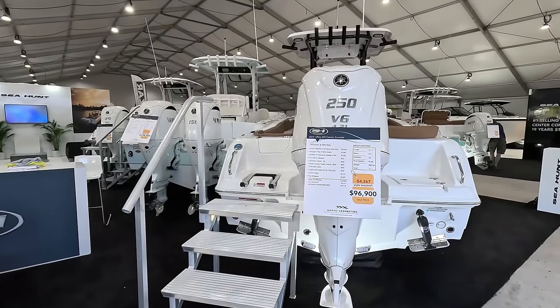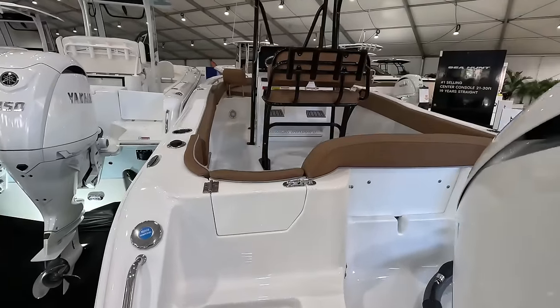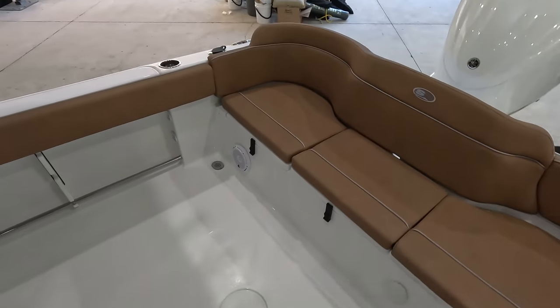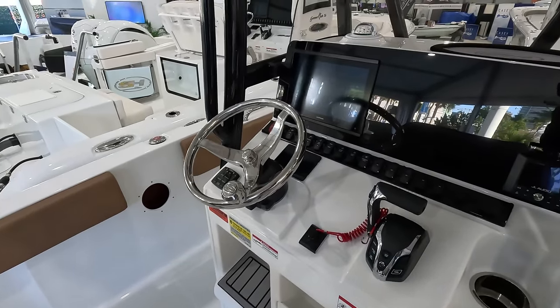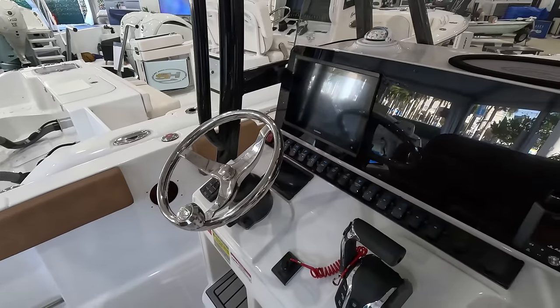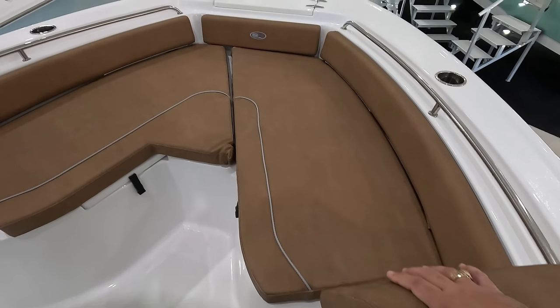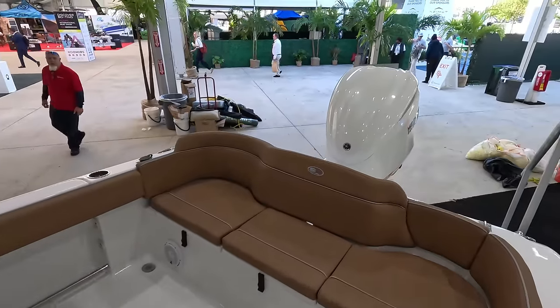The first boat we're going to start with here at the Sea Hunt booth is the 23.4 center console — this is an Ultra. The Ultras have this big bench in the back, nice big open space. You've got brown seats, your helm area with the Yamaha C7 and Garmin GPS. Since this is the Ultra you've got the big seating area in the front with backrests, your anchor locker, and a nice little head area — they haven't installed the bathroom yet but that's where it will go.